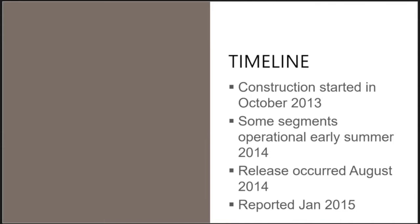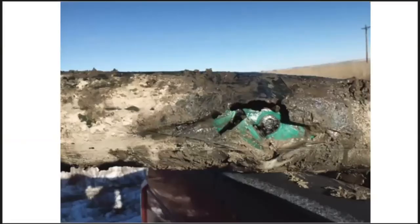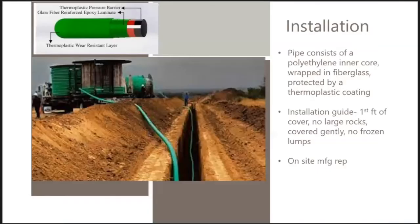There were a number of failures that led to this release. First, there were problems with the installation of the pipe — that is a picture of the actual pipe and the release point. Second, there were problems with how the pipe was tested following installation. There were also problems with the leak protection system and a definite problem with the recording of the spill.